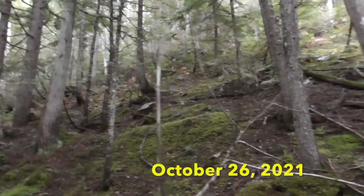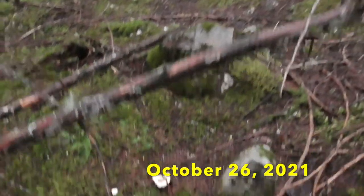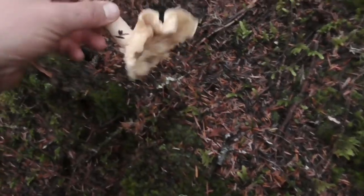I'm just out for a hike after work. Been seeing lots of mushrooms and nothing really — I've seen a lot of spills, but then as I'm coming up the side of the hill here...